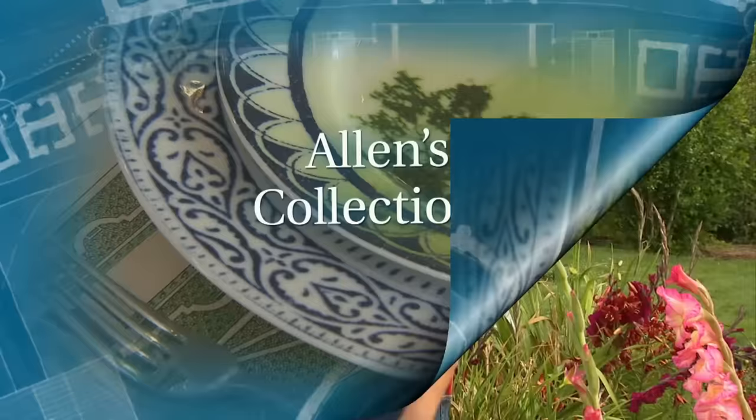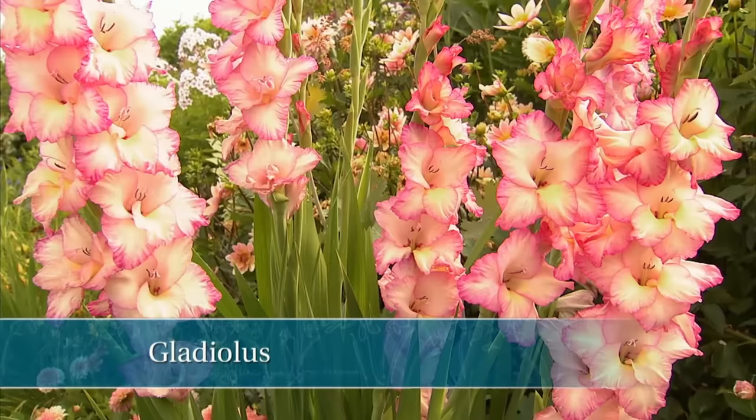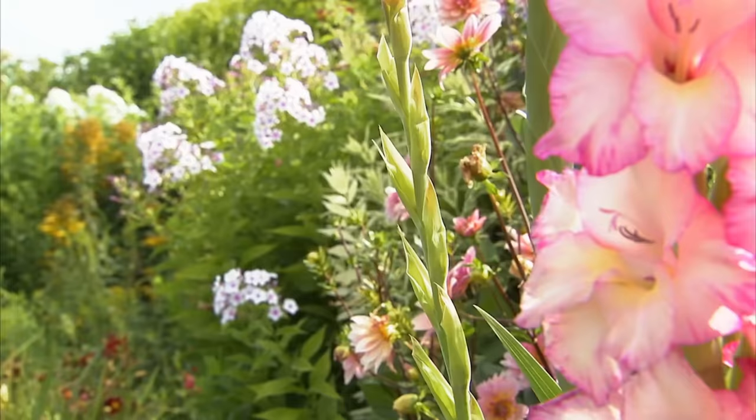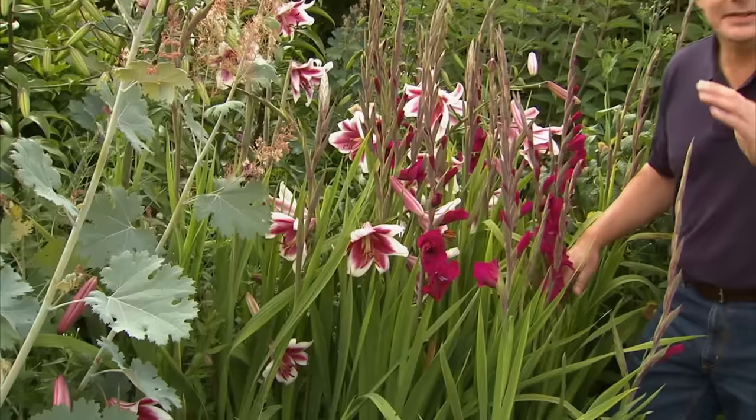Just look at the intense color in this variety of gladiolus — it's really spectacular. Glads, as they're often called, have been grown in gardens for some time. They're really considered old-fashioned, but they've made a recent comeback. People are enjoying them again, and they're great for cut flowers. But look at them in the garden — they provide this really bold verticality and a beautiful contrast to other flowers, like the dahlia you see in this particular flower border.